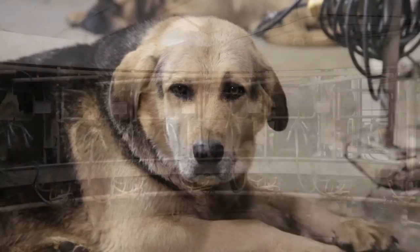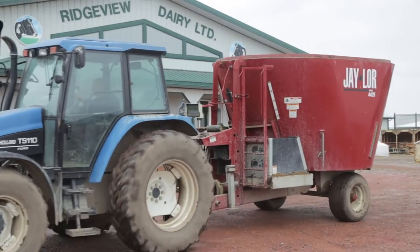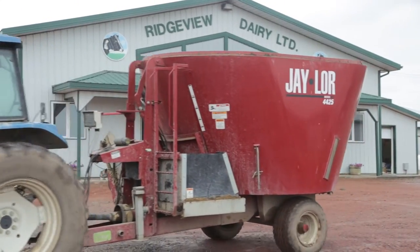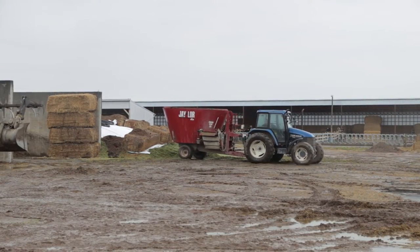We got a J-Lore a few years ago and now we just upgraded to this one again last year. We have a ration of corn silage, haylage, a little bit of alfalfa hay, barley silage, and then some supplements from Hypro feeds in Lethbridge.